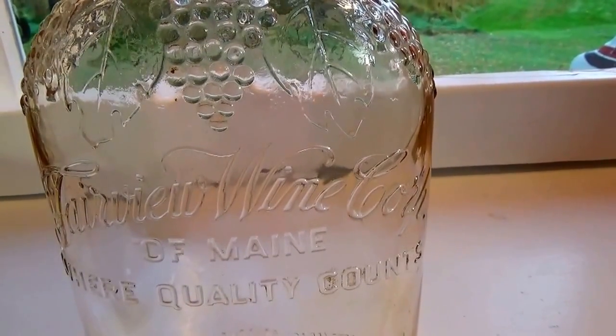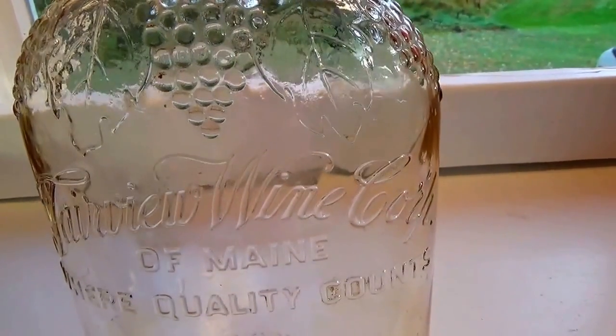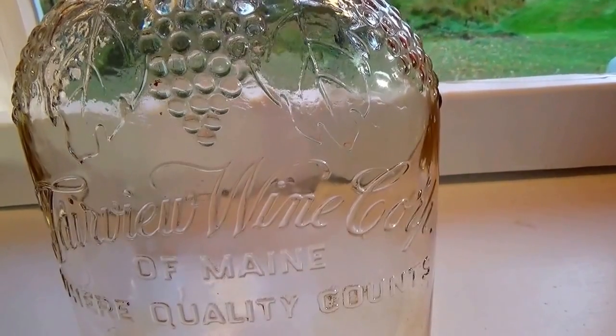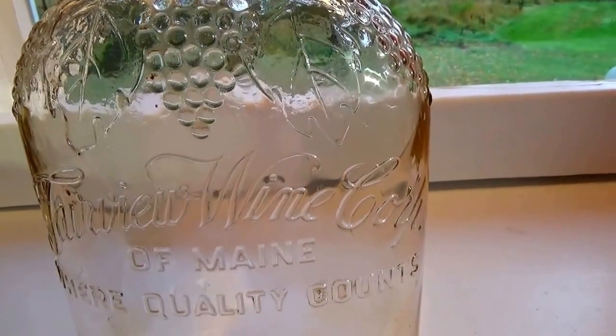But when I took the cap off, oh my God, the smell was terrible — because somebody had filled it with axle grease. And boy, I tell you, that stuff stinks and it lasts forever.